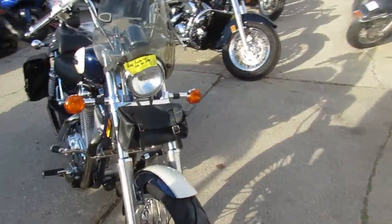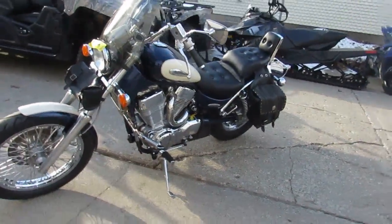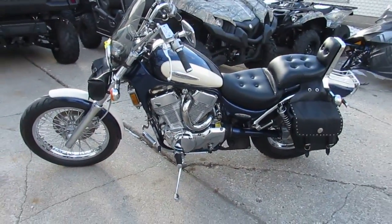Windshields, saddlebags, backrests, luggage rack, chrome lace wheels, and the Cobra exhaust make this 1,400 Intruder sound cool. This might be the most fun you can legally have for under $2,500.